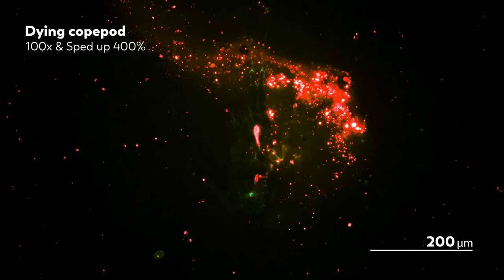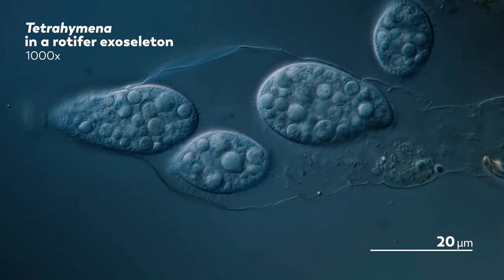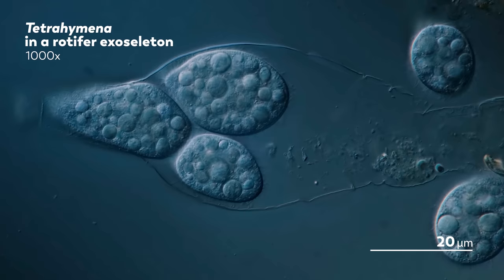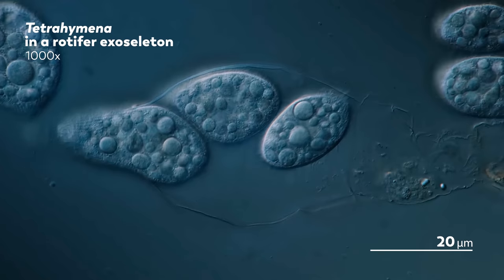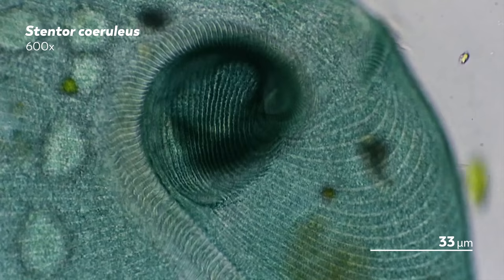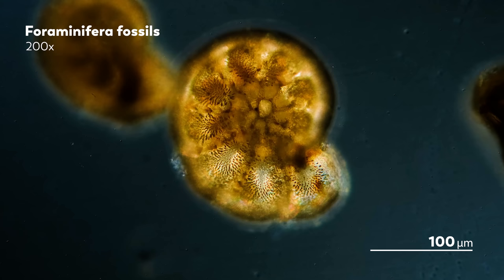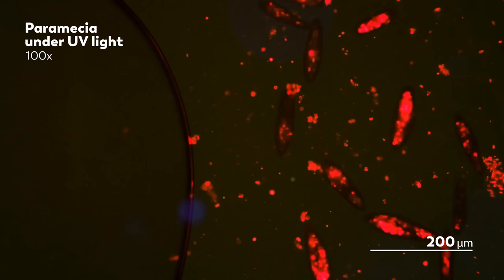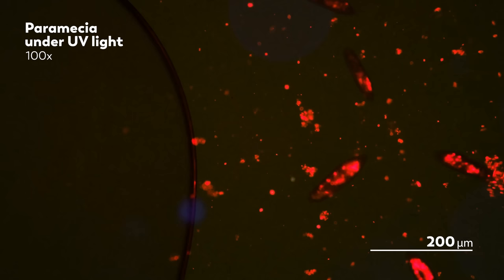We're nearing the end of our fourth season of Journey to the Microcosmos. And over that time, we've been able to see microbes through all kinds of lenses — literally, thanks to James, our master of microscopes. We've been able to make this journey because of all of you and the support you have shown to this channel by watching and commenting and sharing with others, or even and especially by supporting us on Patreon. We've all been on this journey together, so let's look back on where it's taken us and also get a peek at where we're going in the future.